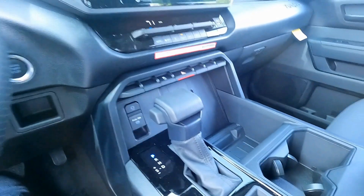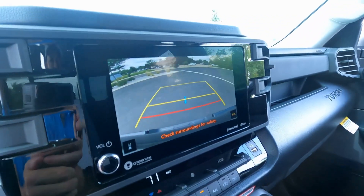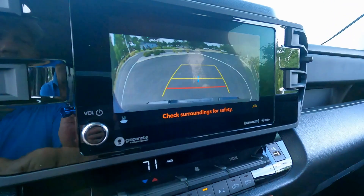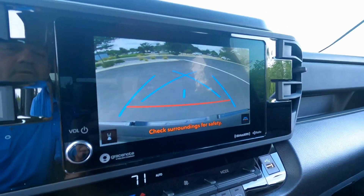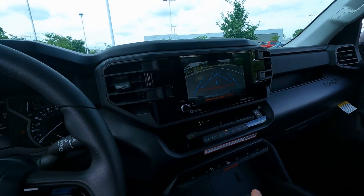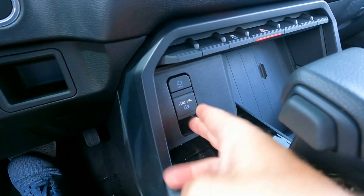The 10-speed automatic transmission is here. Throwing it into reverse, the backup camera has path projection showing what direction you're headed, with multiple perspective and grid settings available. There are two larger display systems available as upgrades. Down below is the brake hold and electronic parking brake.